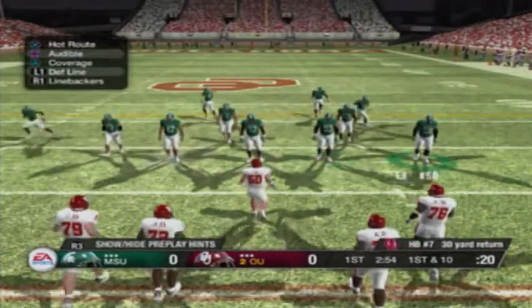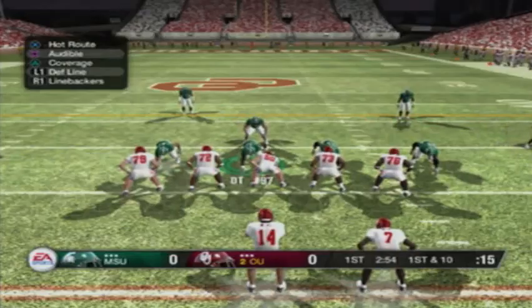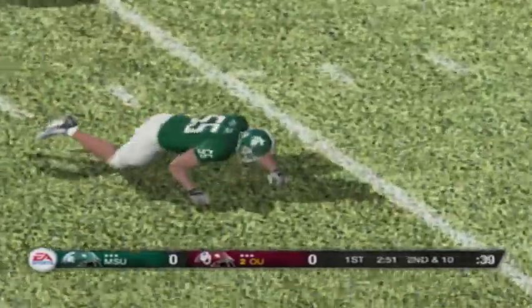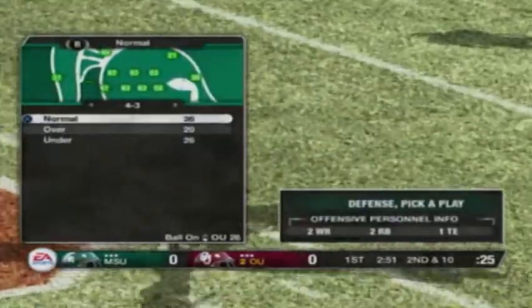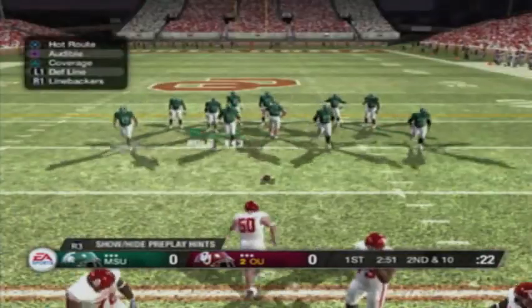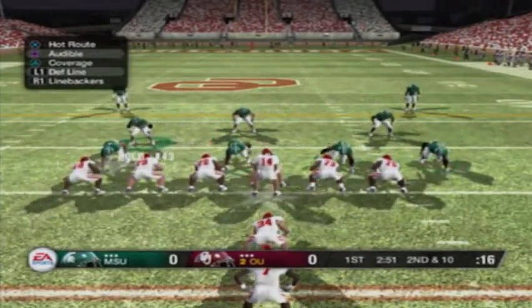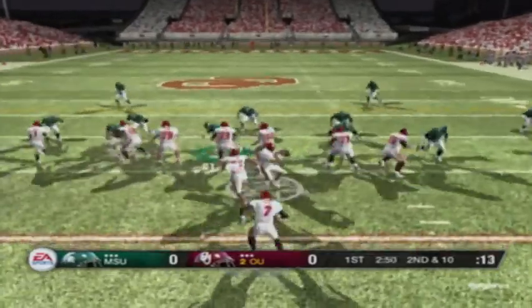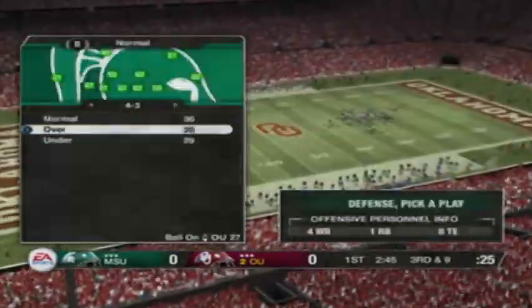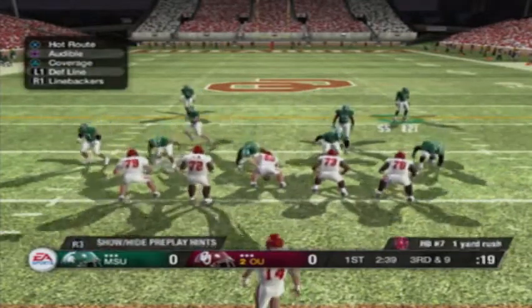They'll go to work at the 26, first and 10 from the gun. He throws it and it's tipped away — nice play by the linebacker to get his hand in there, and a good call by the coordinator to put those guys in position to make the play. Second down, 10 yards to go, ball on the 26. They line up in an I. Straight up the middle, he meets the defense, nowhere to go on a delay — one yard gain. Now it's third and nine coming up, ball on the 27, from the gun.